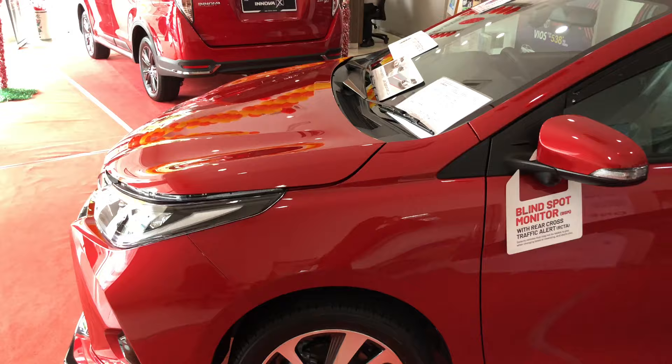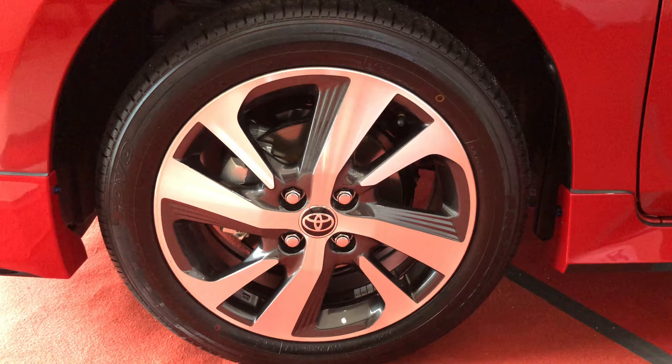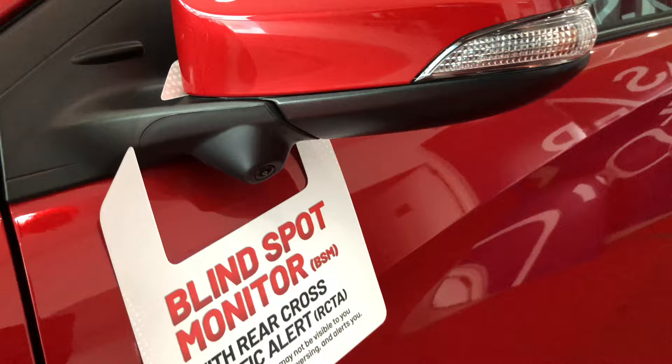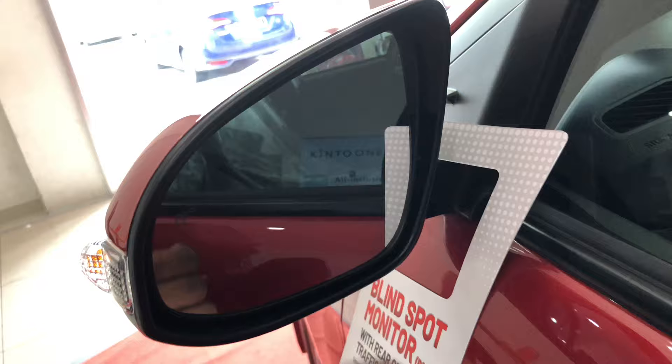The rims are the same real design as the 1.5G — nothing much has changed there. You still get indicators on the side mirrors along with the camera, which is part of the 360-degree camera system with the 3D panoramic view monitor. You still get blind spot monitoring with rear cross traffic alert, with the blind spot indicator visible on the mirror.